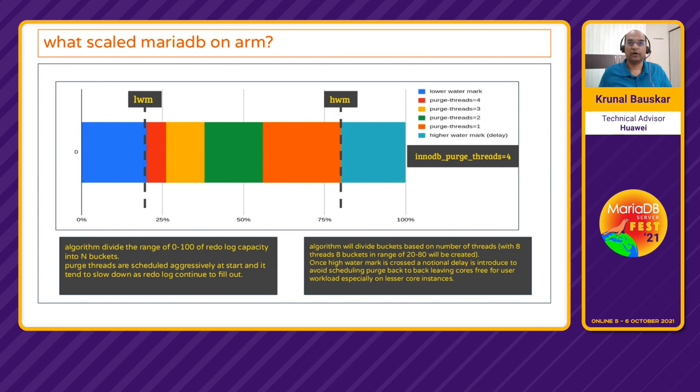To understand the adaptive purge algorithm in more detail: assuming purge threads equal to 4, the algorithm does not kick in until the redo log crosses a lower watermark (LWM). With 4 purge threads there are 4 buckets — red, yellow, green, and orange. When the redo log is in the red bucket range, 4 purge threads are used; yellow means 3; green means 2; orange means 1. Once it crosses the higher watermark, purge continues with 1 thread but an extra delay is introduced to prevent back-to-back purge scheduling. The algorithm is auto-adjusting — if you have 8, 6, or up to 32 threads, it configures the bucket ranges accordingly.